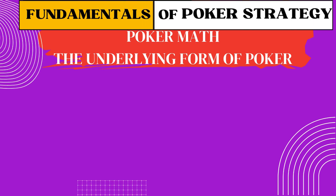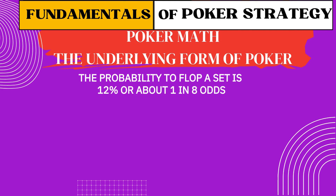Flopping a set: you're dealt pocket sevens — what are your odds of flopping a set? It's about 1-in-8, or 12%. That means if you're calling a raise pre-flop just to set mine, the pot needs to be big enough to give you the correct odds, and your opponent needs to be the type who'll pay you off when you hit.